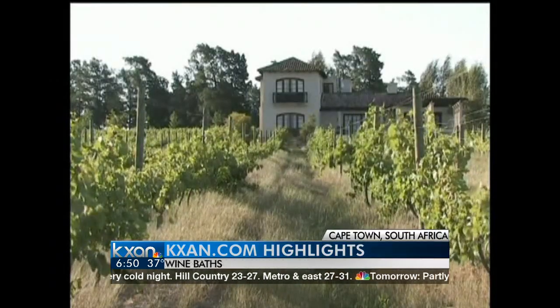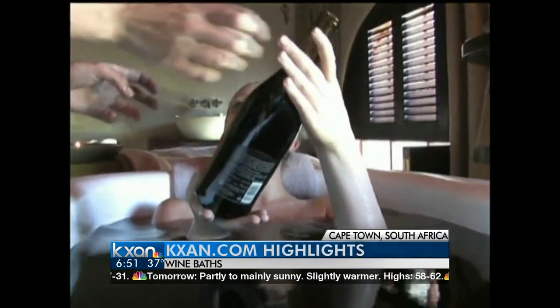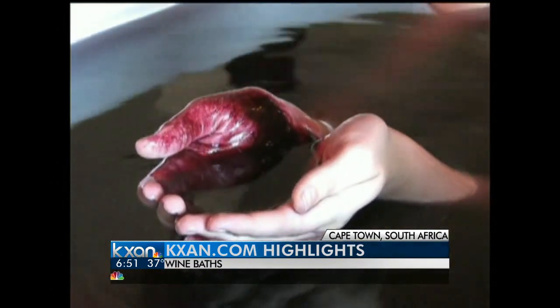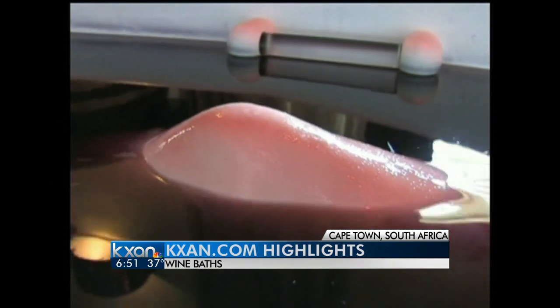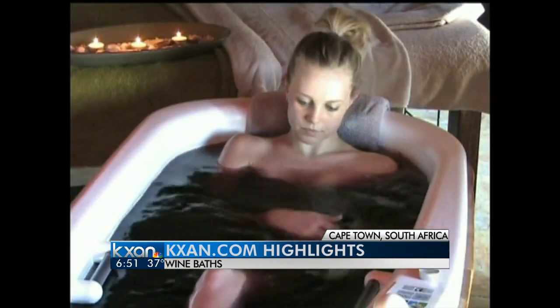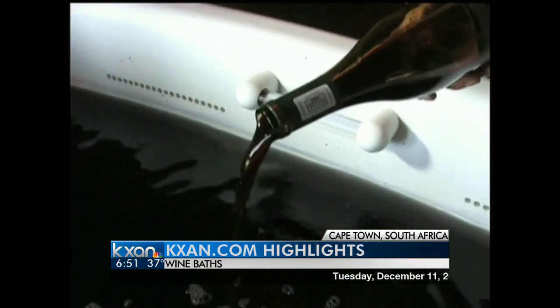And looking for a way to wash away some stress after that story and trying to forget about it — how about swimming in a pool of wine to make things all better? A spa in South Africa is offering a luxurious bath in wine. It's become a popular trend in the wine-producing region. An ingredient in the bath is an extract from the grape seeds. You'll want to hear what this feels like from someone who's already tried it.